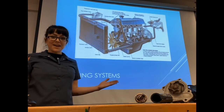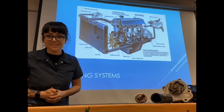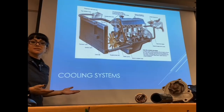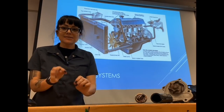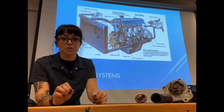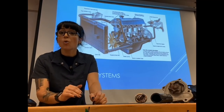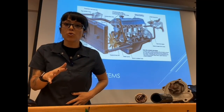Howdy everyone and welcome back to class. In this video we're going to talk about an engine's cooling system. The main job of the cooling system in our engine is not just to cool the engine — it's to maintain operating temperature. That means it's actually going to help warm up the engine as much as it is going to help cool it down.